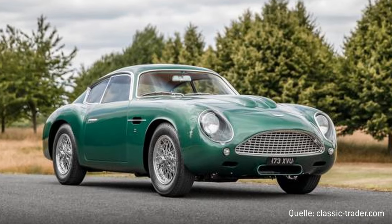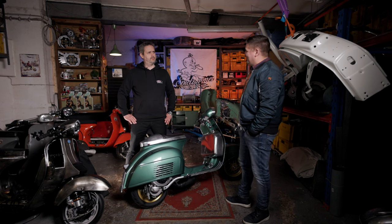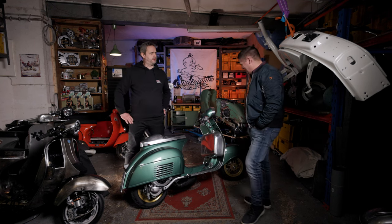Aston Martin DB4. The vehicle had the number plate 2VEV, and that's what the scooter was called at first, which I found stupid and a bit bulky. Then a friend of mine came and said, 'The headquarters in England of Aston Martin is in Gaydon — why don't you just call the scooter Gaydon?' It sounded a bit strange at first, but in the end I found the name Gaydon quite good.